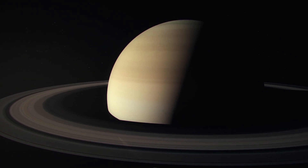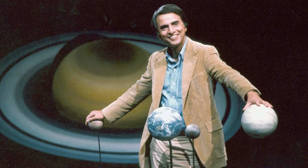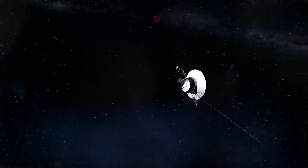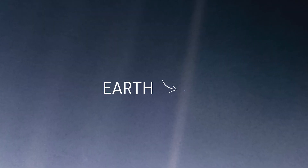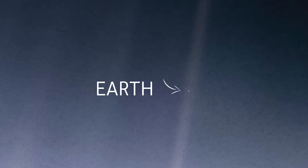Once Voyager was past Saturn, Carl Sagan — one of the designers of Voyager 1 — requested that the spacecraft's camera be turned backwards. At that time, Voyager 1 was at a distance of 4 billion miles away from Earth. During that moment, Voyager 1 took some of the most stunning and incredible pictures of our solar system.